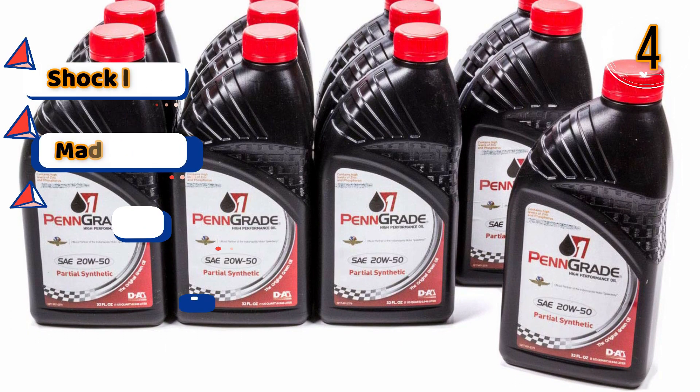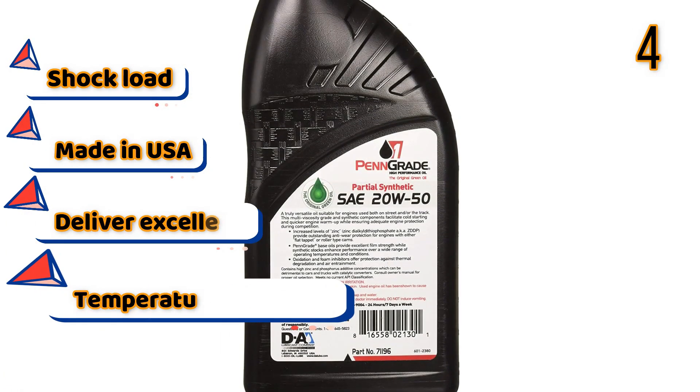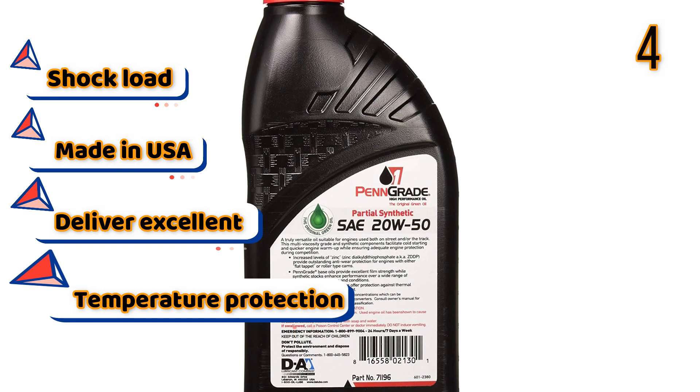Features: Shock load resistance, Made in USA, Delivers excellent temperature protection.